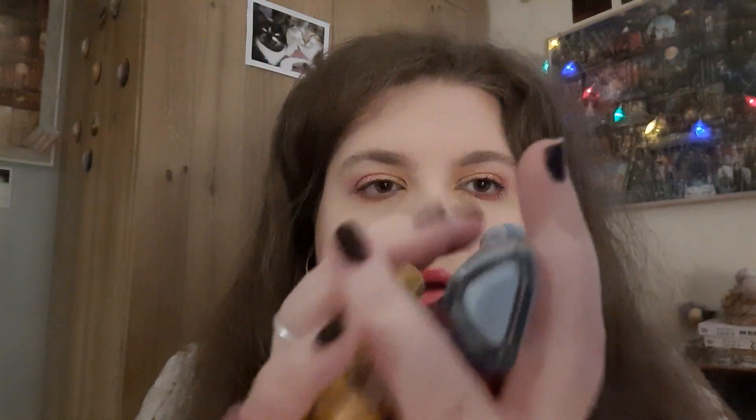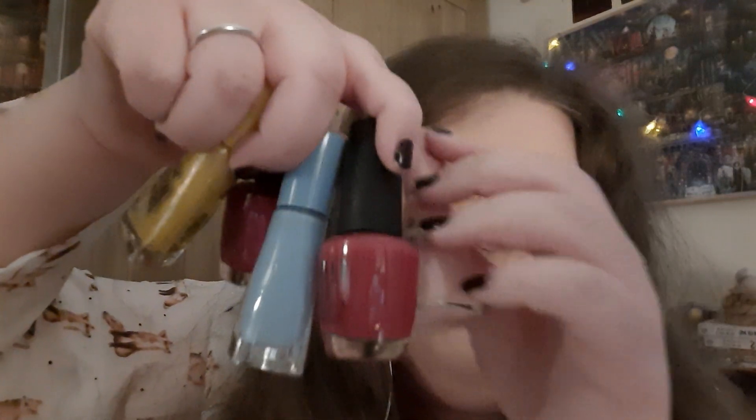Hey everyone, I've never done a nail polish haul so I really want to do one, and I want to try and put it on both of my channels. I have five nail polishes in total that I've collected from different shops, from charity shops as well — charity shops sell second hand nail polish. So I thought I'd just run through them quickly and talk about them.